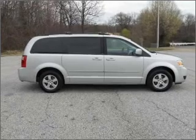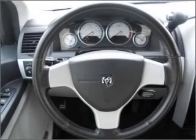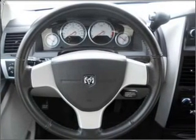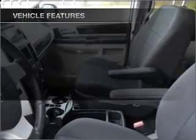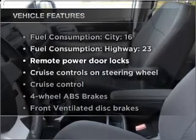Premium wheels lend a distinctive appearance. The anti-lock braking system will help deliver you safely to your destination. This car has separate passenger temperature controls. Plus, enjoy these notable features that are included in this vehicle.